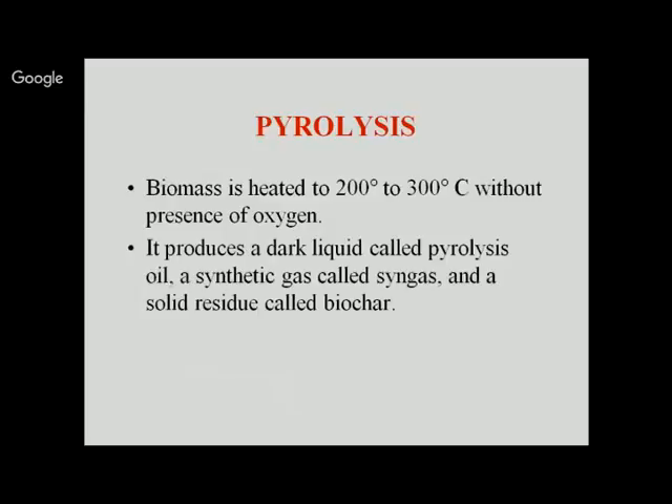Pyrolysis is one of the oldest methods for biomass conversion, whereby we produce charcoal. Biomass is heated in nearly the absence of oxygen at around 200 to 300 degrees Celsius. This produces a dark liquid called pyrolysis oil, a gas called syngas, and a solid residue called biochar. Charcoal is almost pure carbon with about twice the energy density of original wood and is easier to transport and store. Minimum five tons of wood is required for production of around one ton of charcoal.